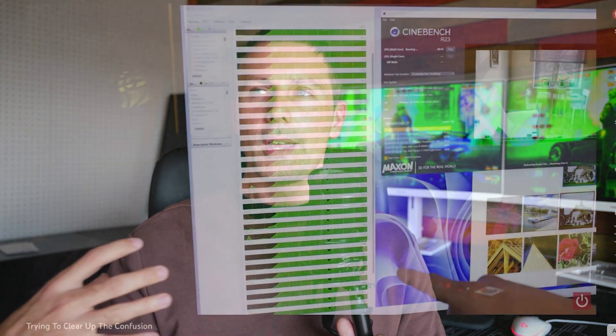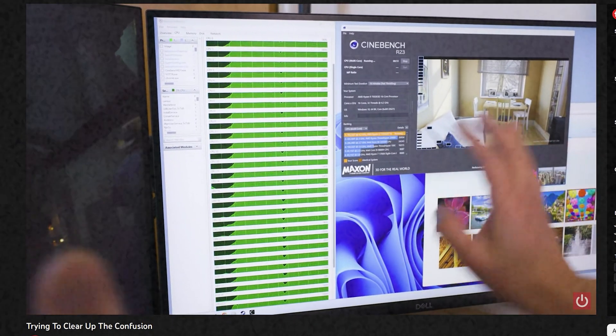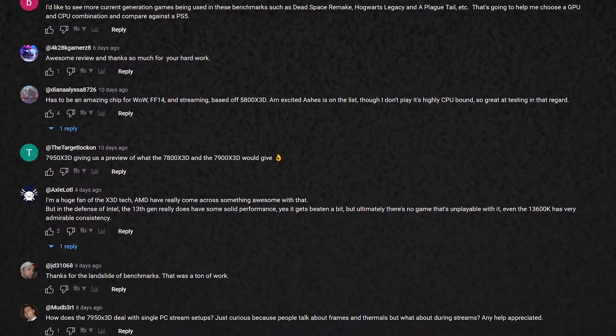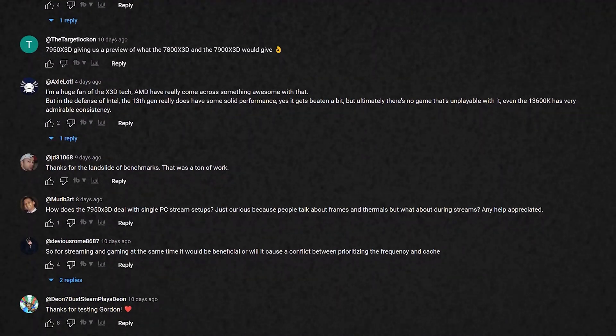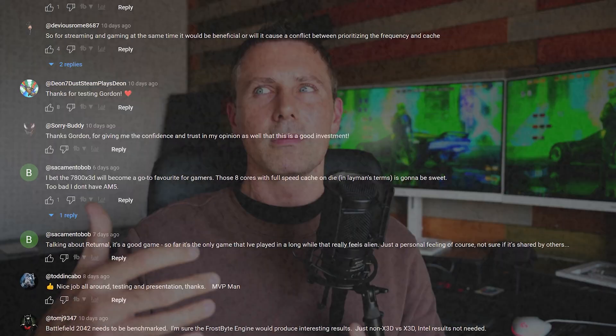Then there was a response from Gordon from PC World, where they were sort of saying that people in the comments were saying that it was a scam. But when I looked through the comments of Gordon's video, I didn't see anyone saying it was a scam. So Gordon was kind of referring to the Frame Chasers video but then didn't actually refer to it, so I'm not sure what's going on there.